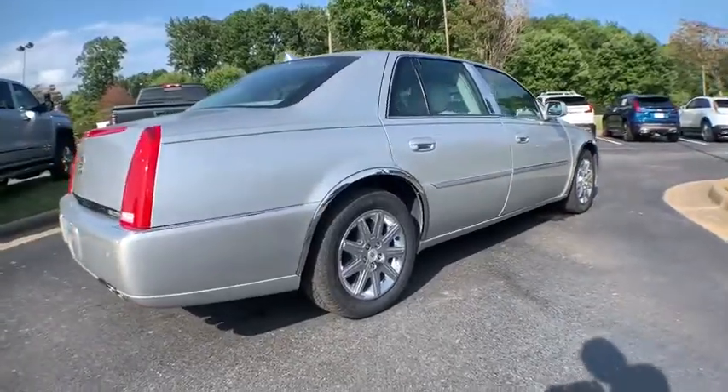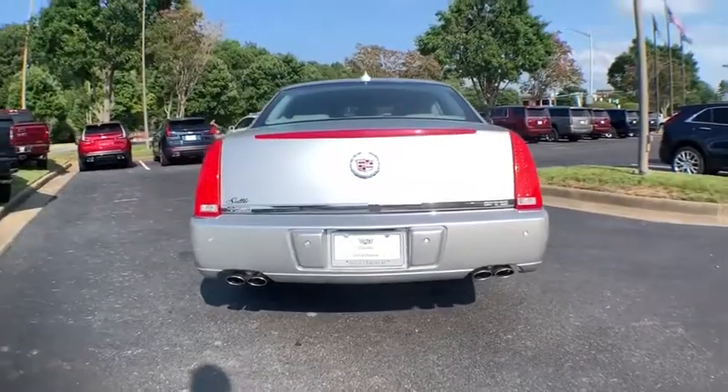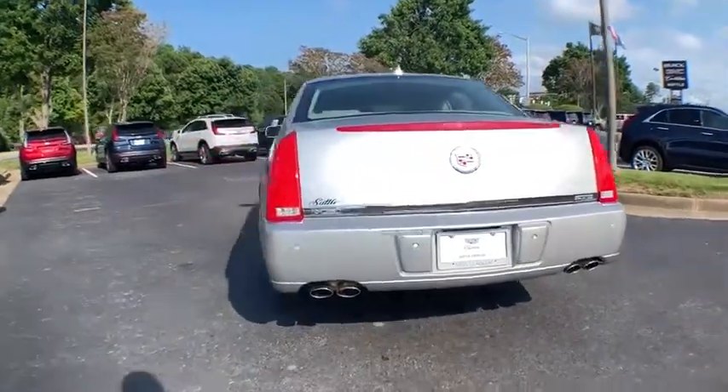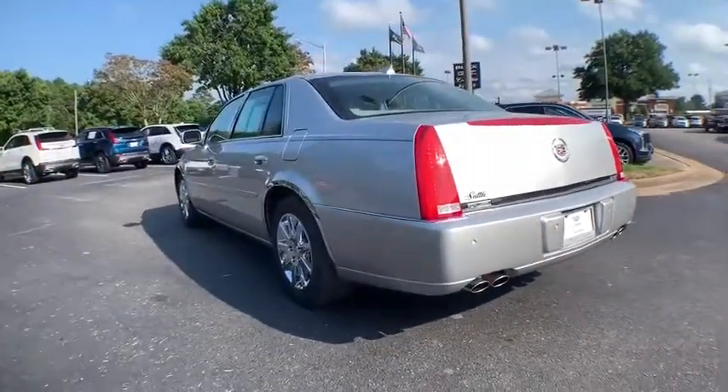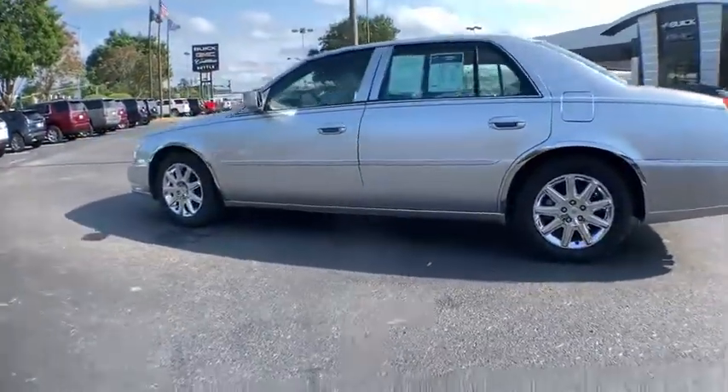This vehicle has less than 85,000 miles. Here are some of this vehicle's great options: stability control, traction control, power passenger seat, navigation system, dual airbags, leather-wrapped steering wheel, power steering, and four-wheel disc brakes.